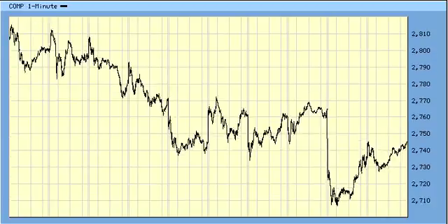For NASDAQ, same thing — 5-waves A, B, and C. The A-wave lasted 5 days, which means this C-wave should last at least 5 days too.